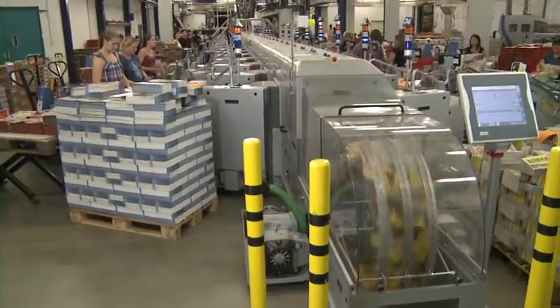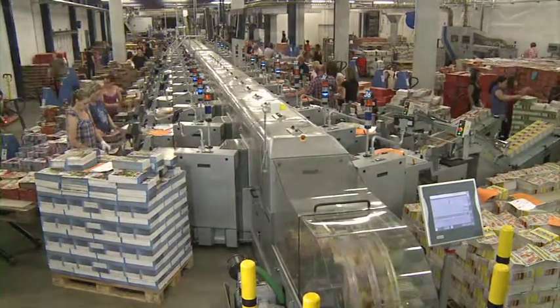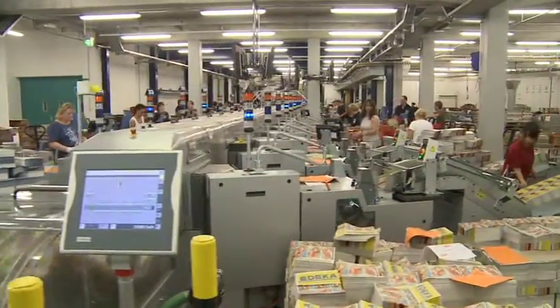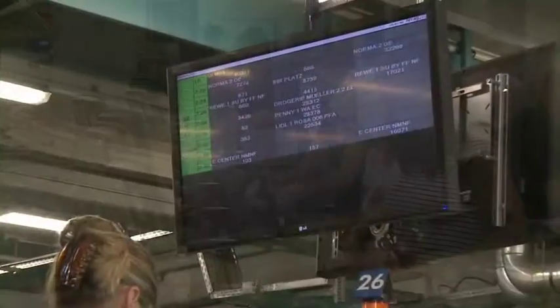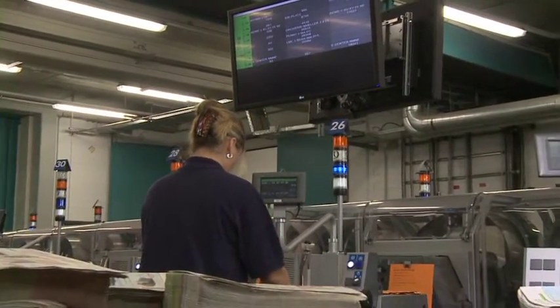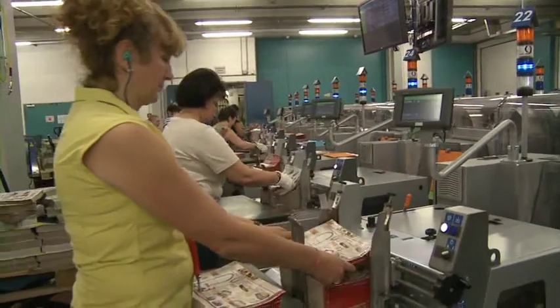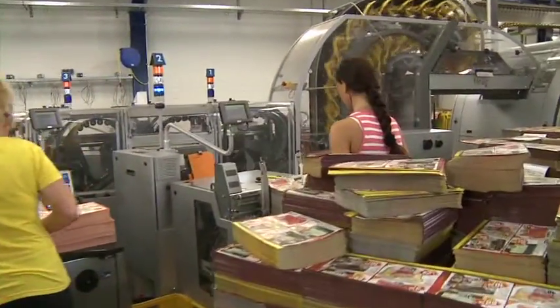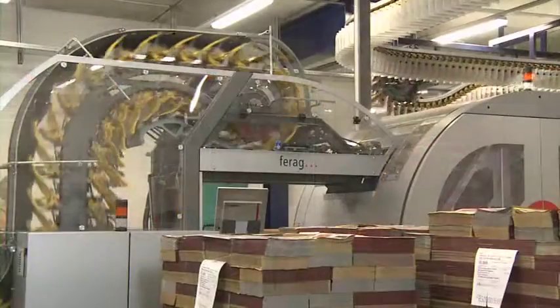High demands are placed on logistics and personnel rostering. Thirty percent of the inserts are only delivered between eight hours and one hour before production is due to start. Ergonomic design means that working with the Jet Feeder is not tiring. The control system provides an overview and orientation, with monitors displaying information about supplements currently running and follow-up supplements. Processing quality is almost 100%.